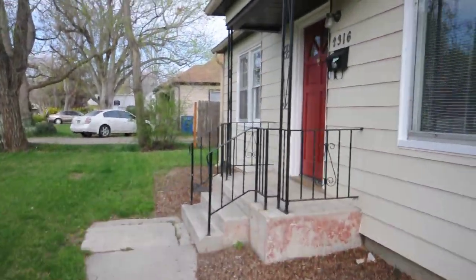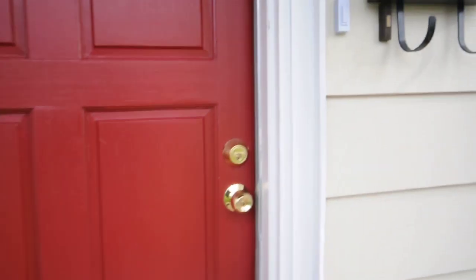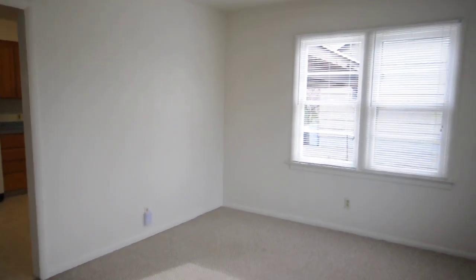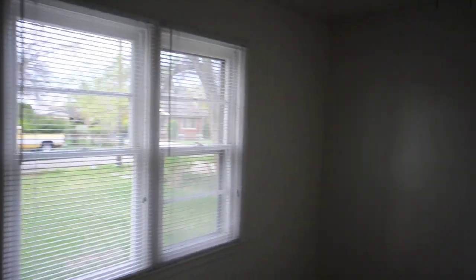As we walk into the front door here, you'll see we have plenty of space for this little house. We have a nice size living room here with big bay windows out to the front yard. And around the corner here we have two bedrooms with plenty of storage closet space.